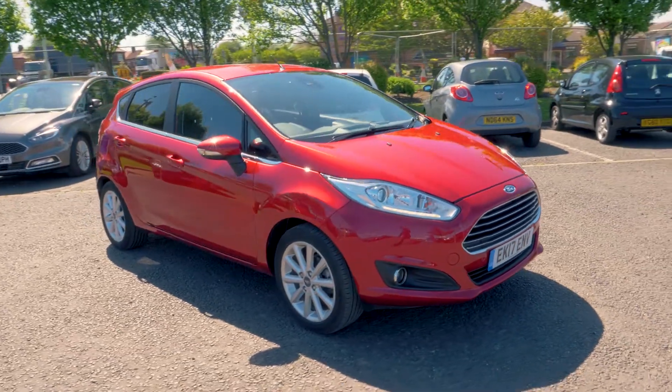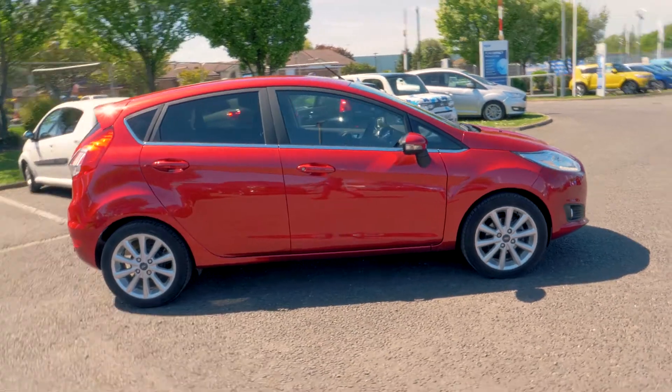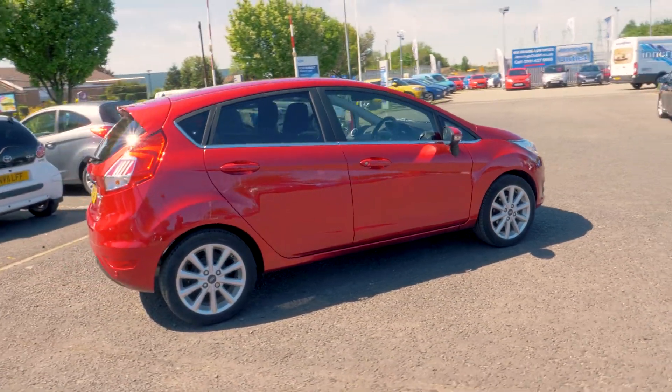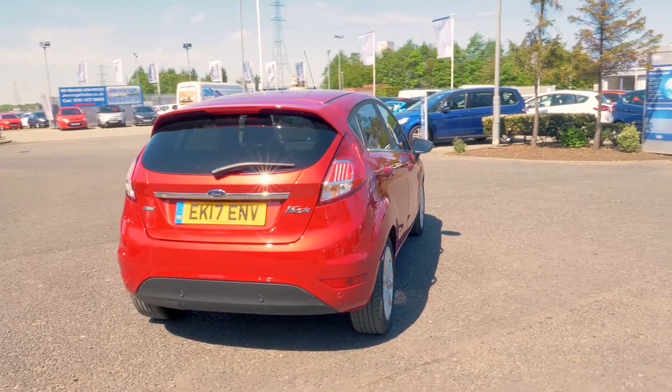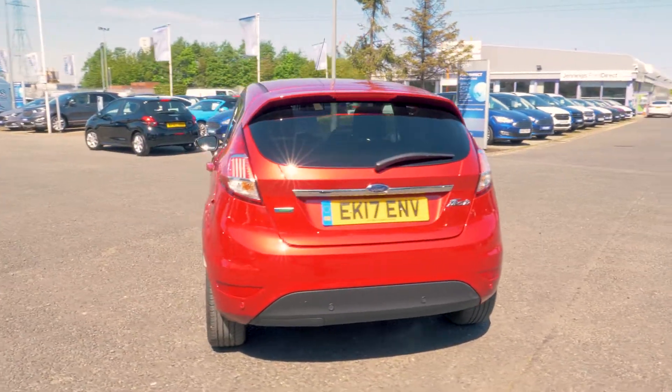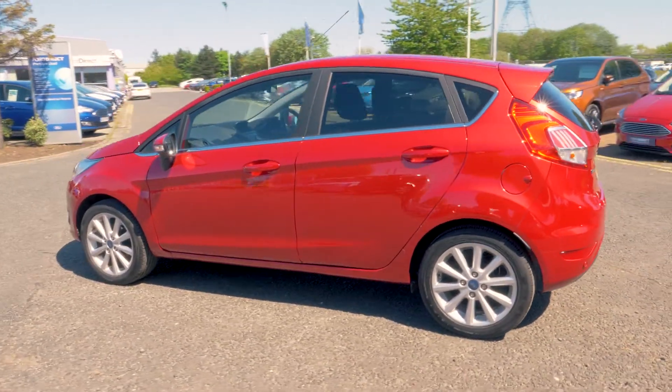Welcome to Jennings. Today we're going to be looking at a Ford Fiesta 1.0L EcoBoost Titanium 5-door Hatchback. This vehicle was first registered in March 2017 and has done 8,957 miles. It's a 1.0L petrol engine with manual transmission.